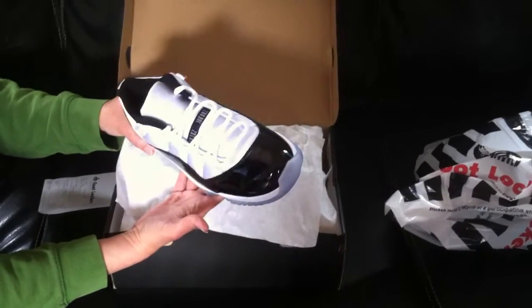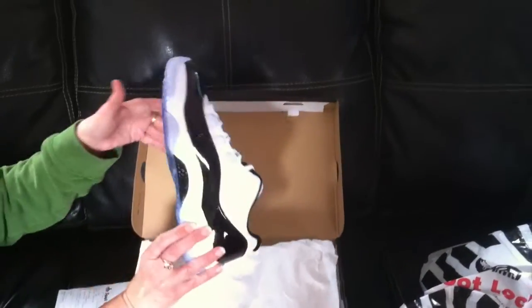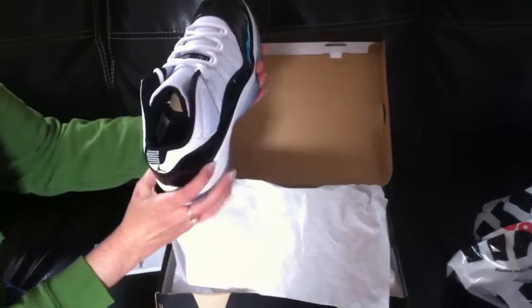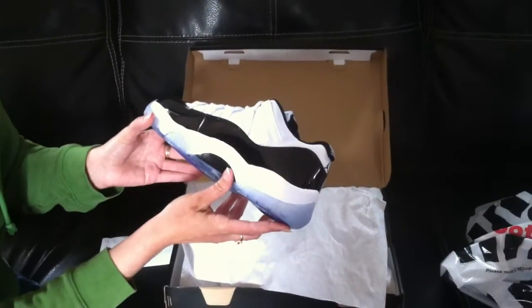I wish I would have gotten them in my size, but they didn't have it available. You have the 23 up here. All in all, I think it's a great shoe — it's well worth the price.